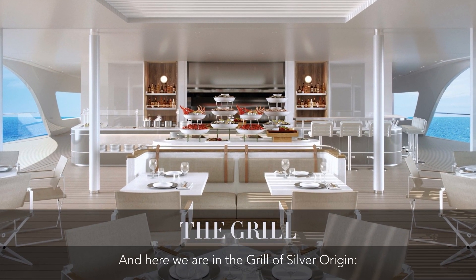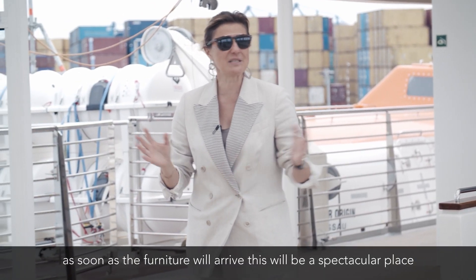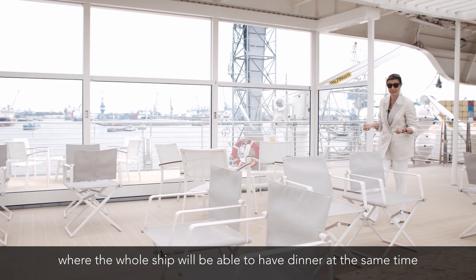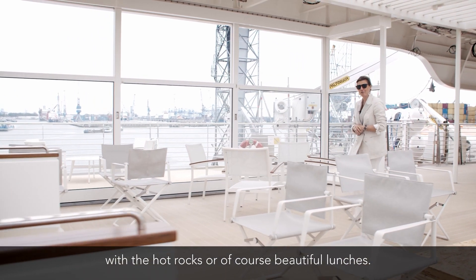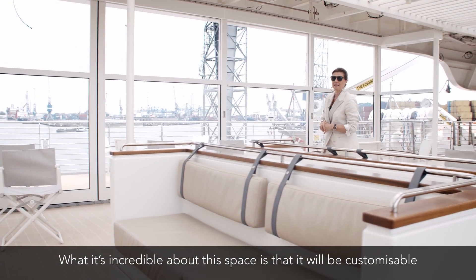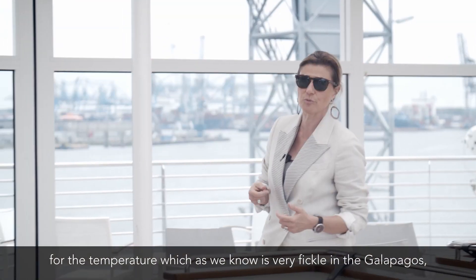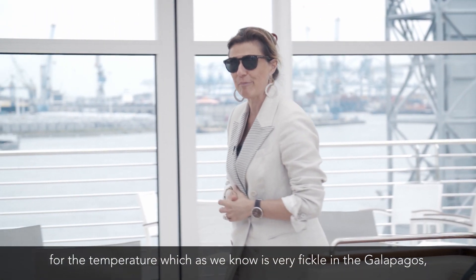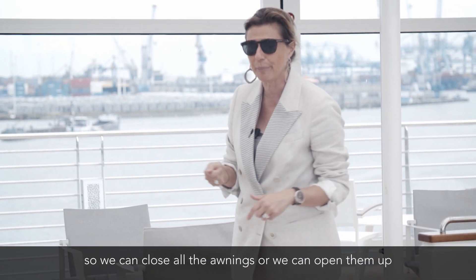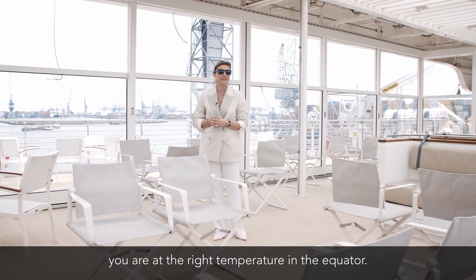Here we are in the Grill of Silver Origin. As soon as the furniture arrives, this will be a spectacular place where the whole ship will be able to have dinner at the same time with the hot rocks, or of course beautiful lunches. What's incredible about this space is that it will be customizable for the temperature, which, as we know, is very fickle in the Galapagos. We can close all the awnings or open them up to always make sure you are at the right temperature at the equator.